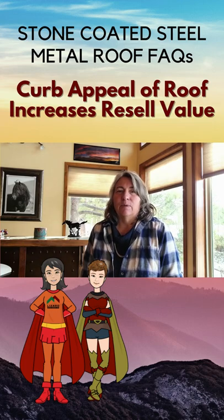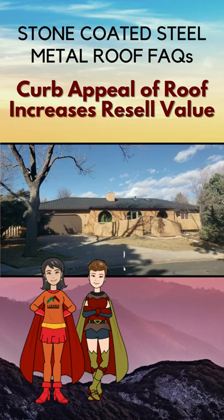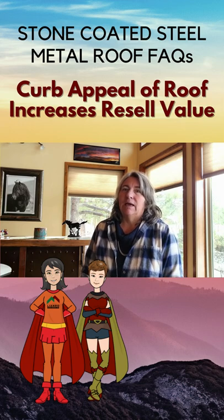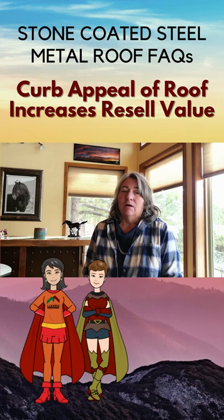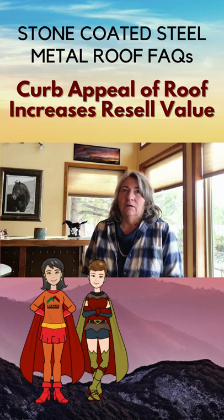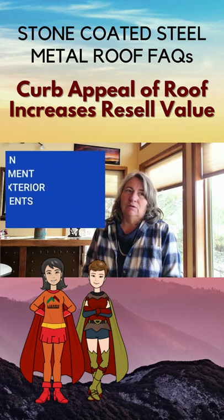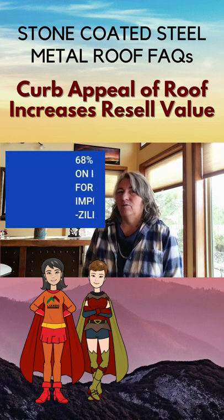Curb appeal is what attracts a buyer to your home in the first place. Whether it be a buyer from out of town, online, or just driving by the house, the better the outside of your house looks, the better the chance they'll come in and look inside. There are many statistics out there — Zillow says that you can get about 68% return on investment for any exterior improvements you do.